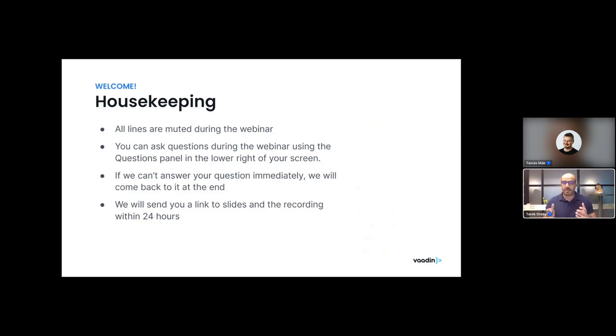My name is Tarik Orabi and I'm a product manager here at Vaadin. Presenting with me today is Tamash Mack, one of our senior software engineers who has been working on developing the AppSec Kit. I will do a high-level presentation of the product, and Tamash will show a demo of the kit in action. All lines are muted during the webinar — please use the questions panel in the lower right of your screen. We will send you the link to the slides and recording within 24 hours after the webinar.